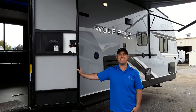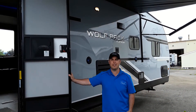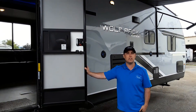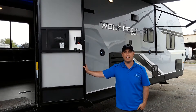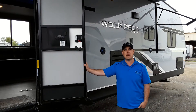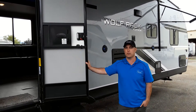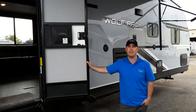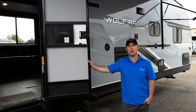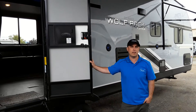Bobby here from Free Wheels RV and Marine, Terrace, sitting in front of the Wolf Pack 27 Pac-10 Toy Hauler. This is the latest Toy Hauler we've got on our lot. It's a very unique Toy Hauler with some great new features we normally don't see, including a bigger slide, a full patio system, a bigger bathroom, and still space to pack toys — kayaks, an ATV, motorbikes. It's really an adventure trailer.